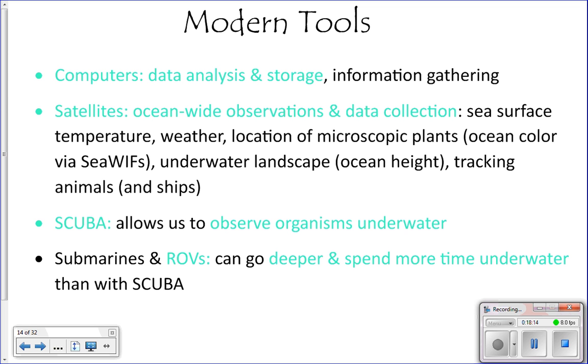Satellites are also cool — you can put one in orbit and take a picture of the whole ocean at the same time. We can get sea surface temperatures, track animals with satellite tags, and even see where phytoplankton are blooming because they change the color of the water, visible from space. If you watch Shark Week, some of the tags on sharks are satellite tags, so those animals are being tracked from space.